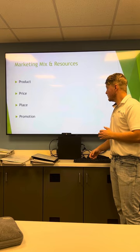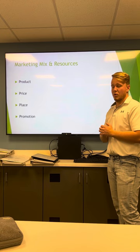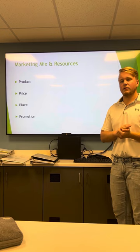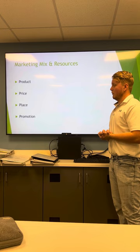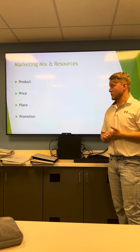For our marketing mix and resources, we'll use the four P's. First, the product: the product that we're selling is a variety of trees, shrubs, and seasonal flowers. Price: the price will have to be competitive with our competitors, and we'll also throw in some sales and discounts for our loyal customers.